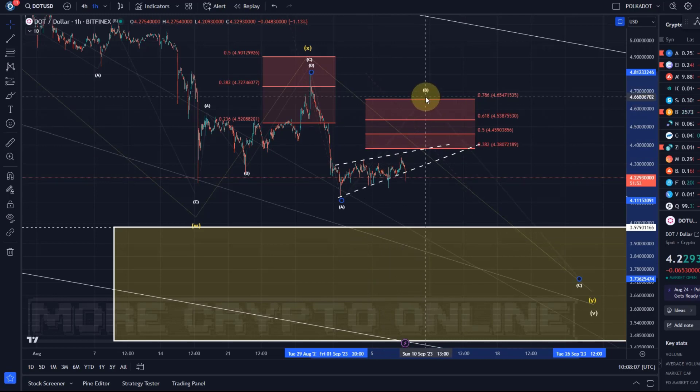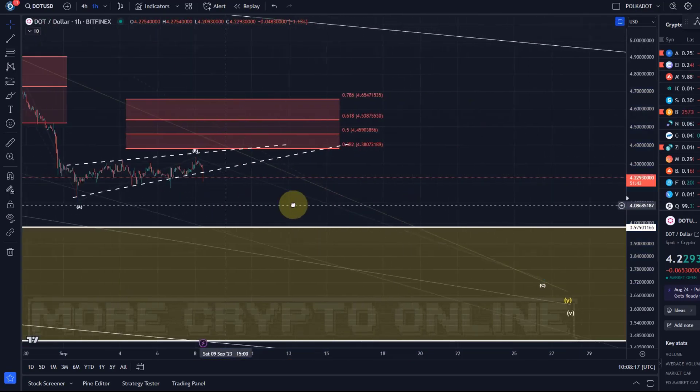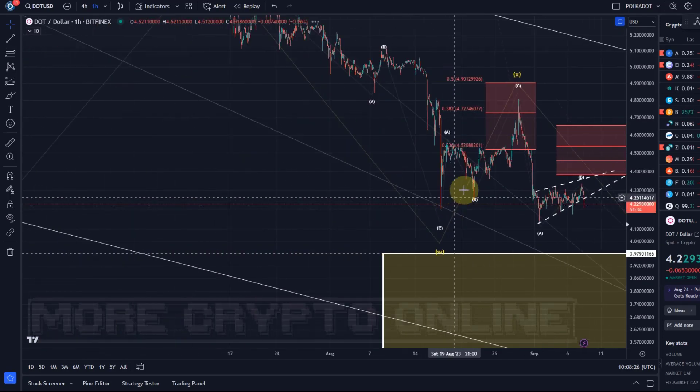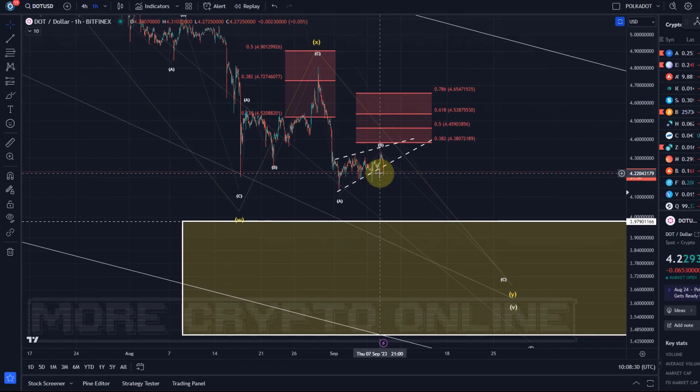As you know if you watch the previous videos, resistance goes all the way up to $4.65, so technically it can still push higher. But now it seems to have a break to the downside of the ascending wedge pattern. It still needs to be a sustained break - we had a bit of a fake-out here as well, and there are a lot of fake-outs in the market at the moment. So I'm highlighting this as another attempt to put the top in place for the B-wave.